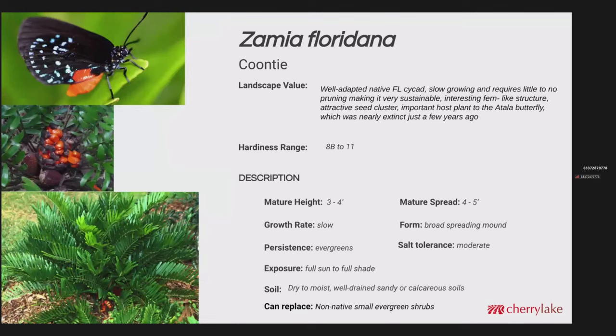And here we are at Zamia. The coontie palm — or actually just coontie, it's not a palm — it's a well-adapted native Florida cycad. It grows slow and requires little to no pruning. In fact, I think pruning a coontie is a travesty unless it's had some severe cold damage and it's just the removal of dead canes. Zone 8B to 11. Mature height 3 to 4 feet, mature spread 4 to 5 feet. One of the most common mistakes is installing them too close from day one. They're very durable, very adaptable. They are evergreen and do well in a variety of soils. These can definitely replace any non-native small evergreen shrubs.